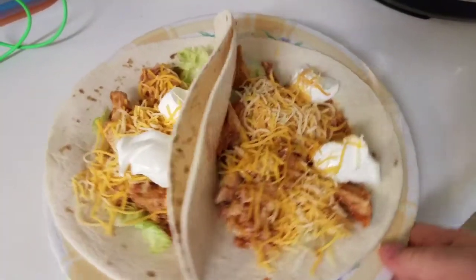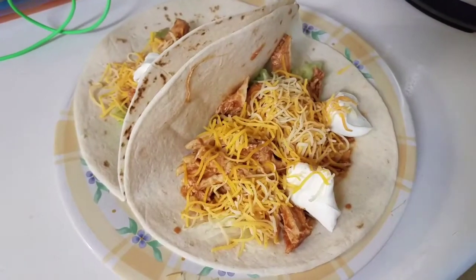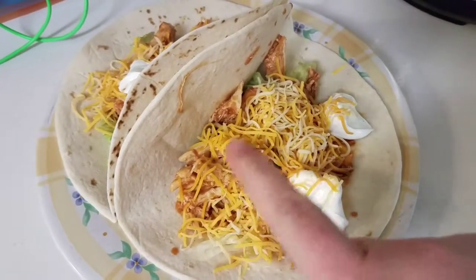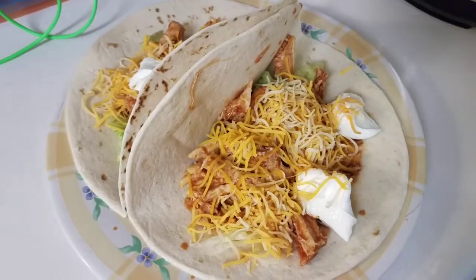For dinner tonight we're having chicken tacos. I just did a recipe on it — it'll be linked in the description below. I've just got the chicken tacos with some lettuce, sour cream, and Mexican cheese.